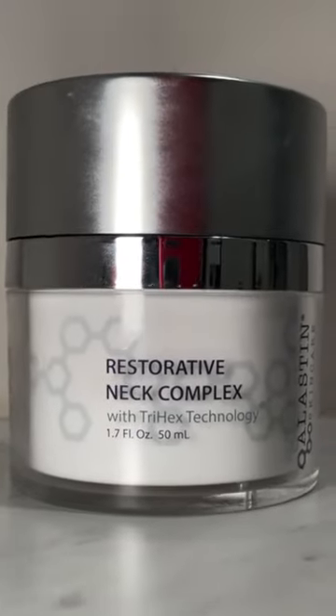This is the Elastin Restorative Neck Complex. This is a perfect at-home treatment for the neck area, because the neck actually does have a little bit more delicate and thinner skin in comparison to the face.